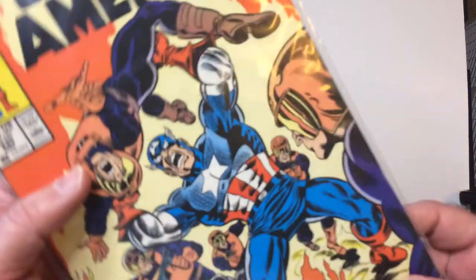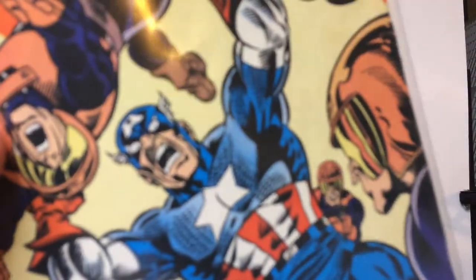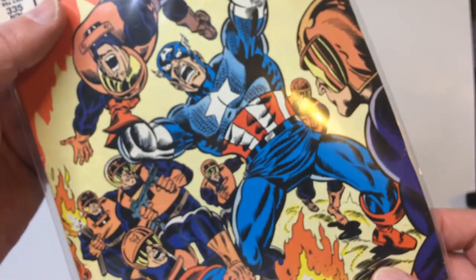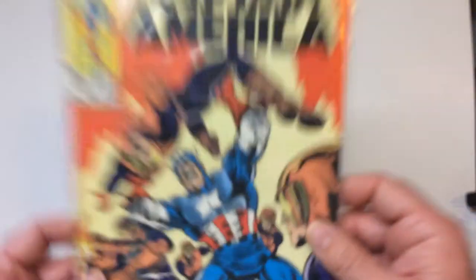I'm pretty sure that must be John Walker. If you believe he's out of the way — he's in quite a bit as the new Cap, and it's his first adventure. Yeah, so that's gotta be John, on to US Agent.